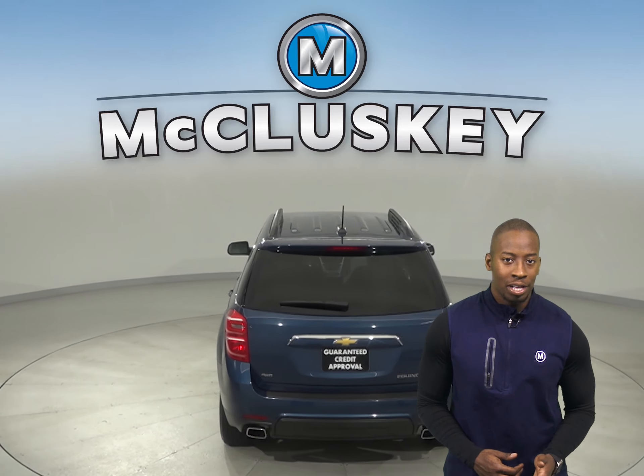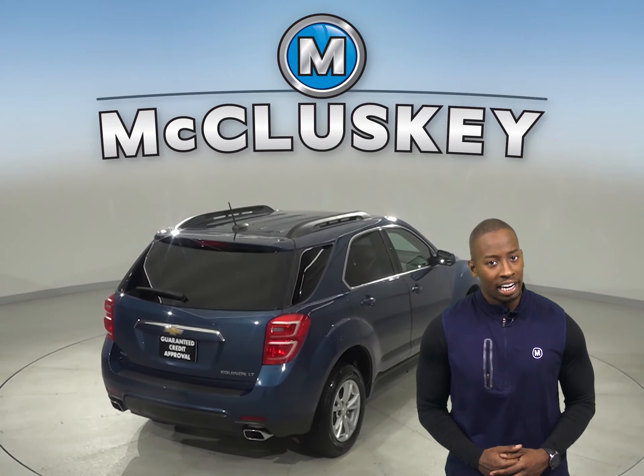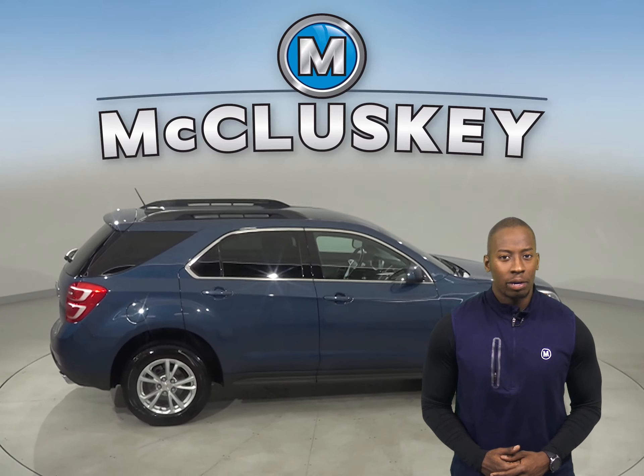Thanks to the traction control, ABS brakes, and OnStar access, along with dual front side impact airbags, your safety will not be a concern. Come on down and check this Equinox out with our free 48-hour test drive.